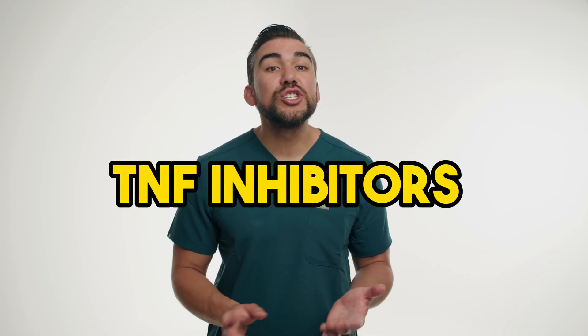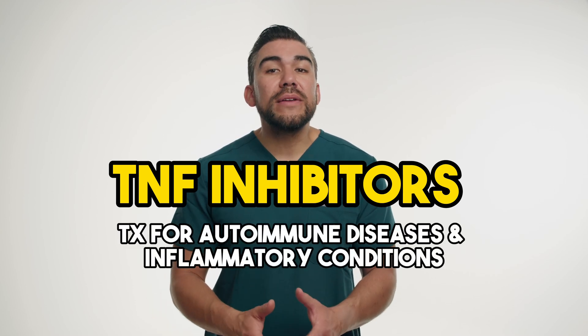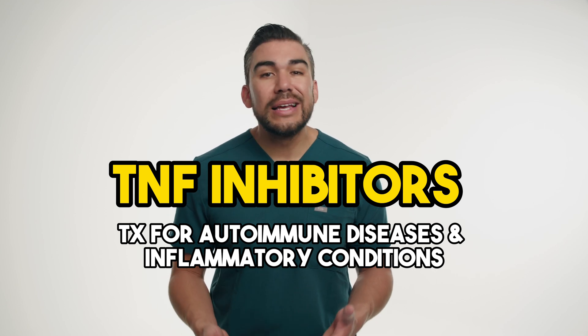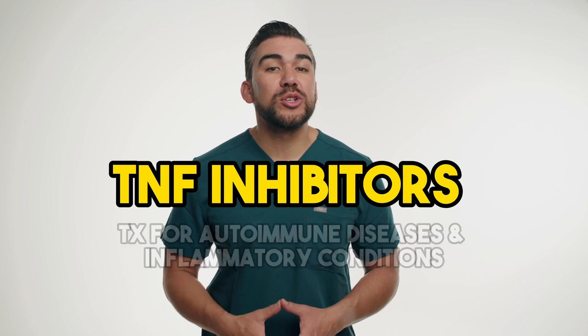Next, let's talk about TNF — tumor necrosis factor inhibitors. This is a class of biological medications used to treat various autoimmune and inflammatory conditions, such as rheumatoid arthritis, psoriatic arthritis, and inflammatory bowel disease. These drugs work by blocking the action of TNF, a protein involved in the inflammatory response.